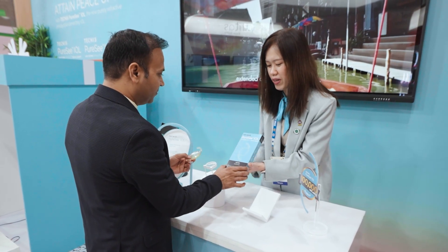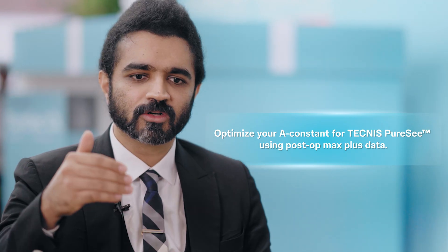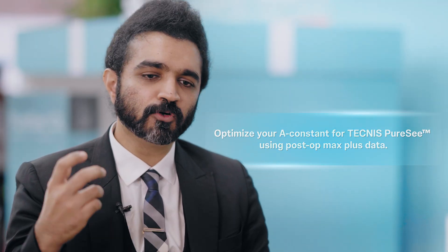When we implant EDOFs, we need to really optimize our A-constant. Once you start doing your cases, look at how the patient is doing, try maximum plus refraction, enter that data into your machine, optimize your A-constant, and then proceed — so that you are using the full potential of the lens and patients can achieve really good intermediate and near vision.